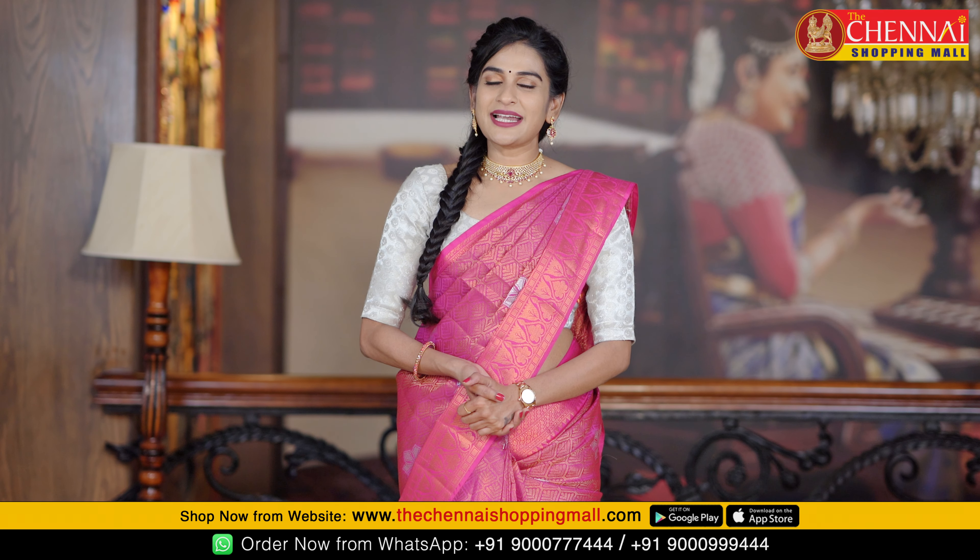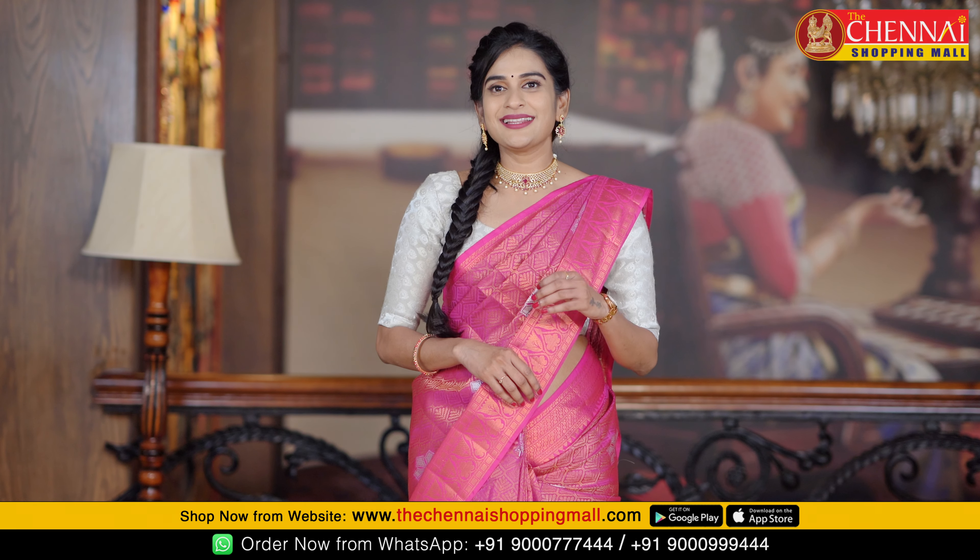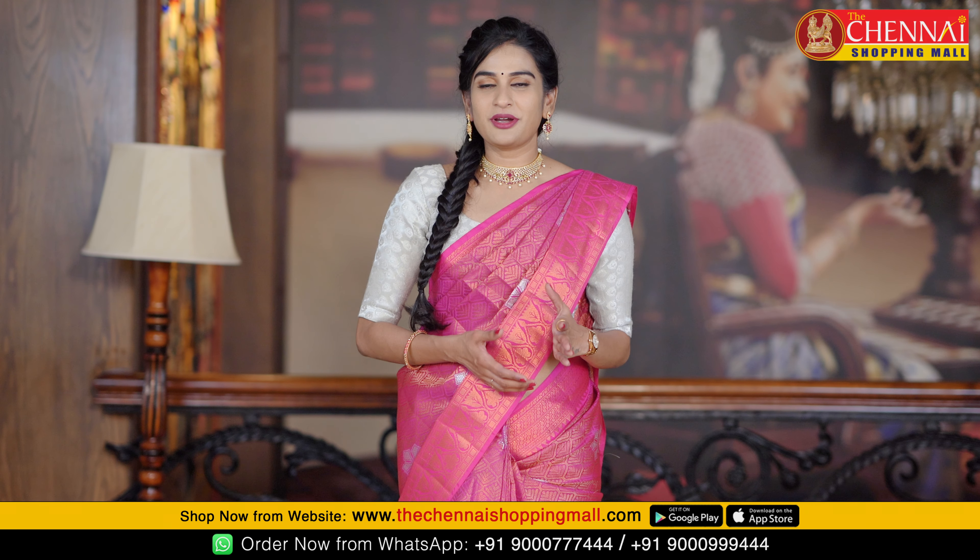If you want to order from my website, visit thechennaishoppingmall.com. Or you can download the Chennai Shopping Mall app, available for both Android and iOS.